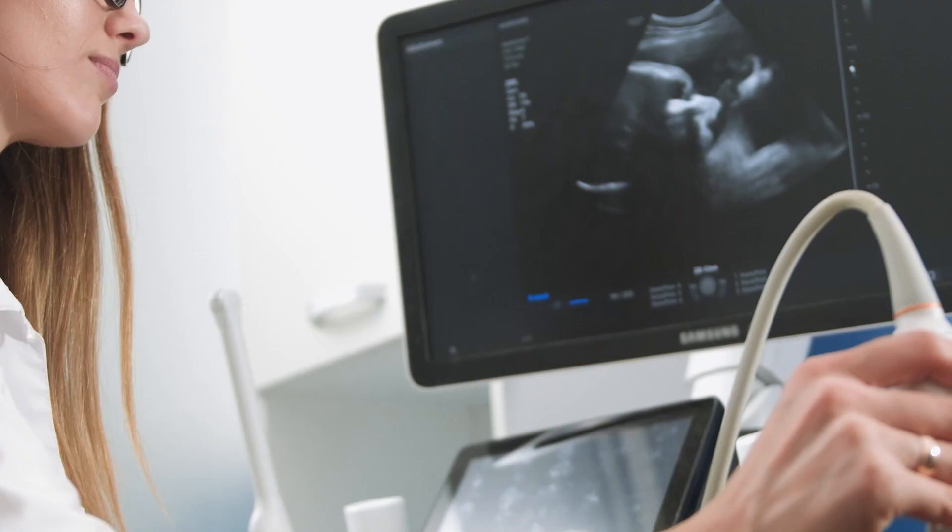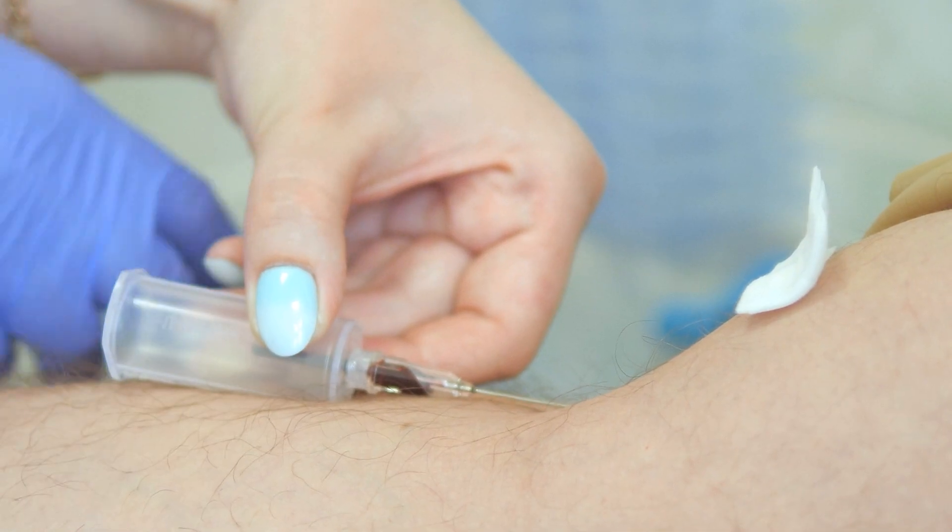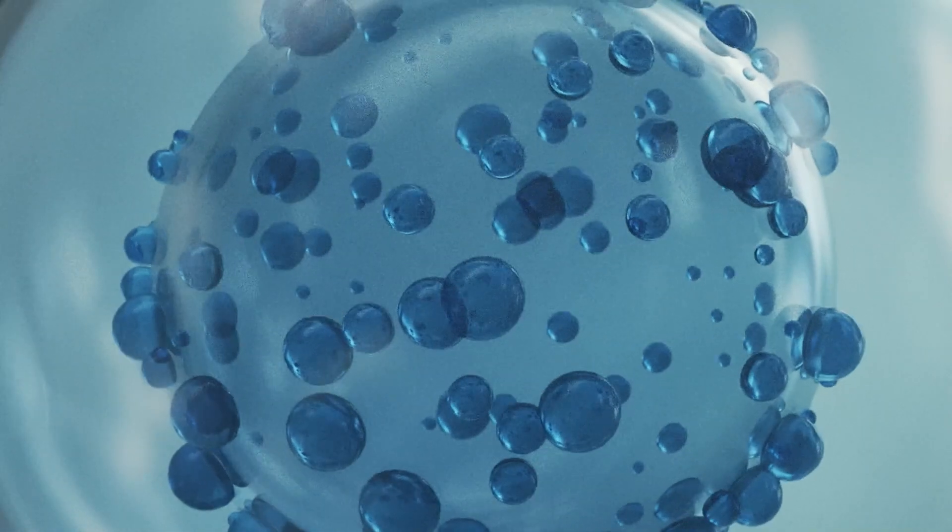Once the woman has taken the tablet for five days starting from day two, we monitor it with ultrasound. At some times, we also do additional blood tests to monitor the growth.